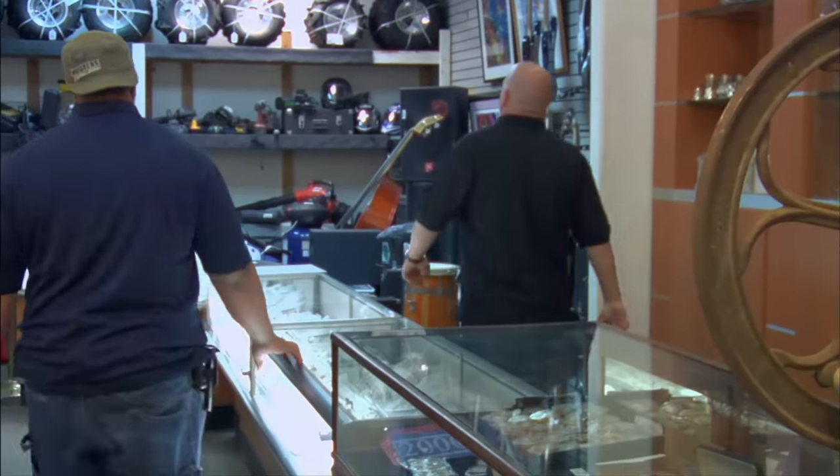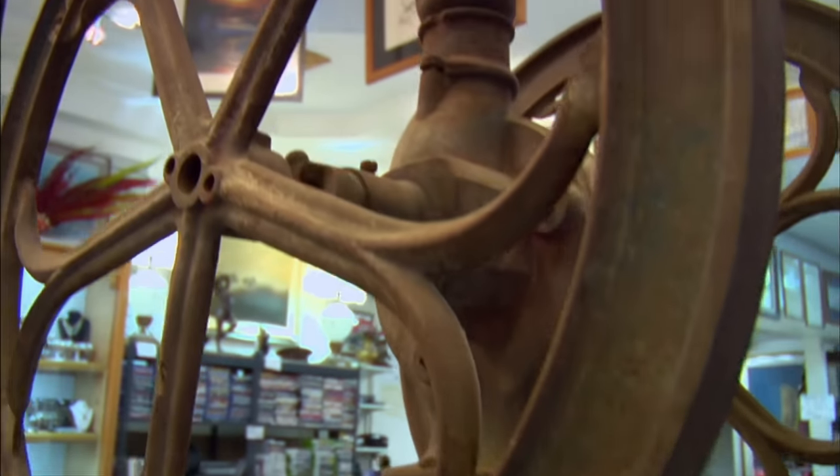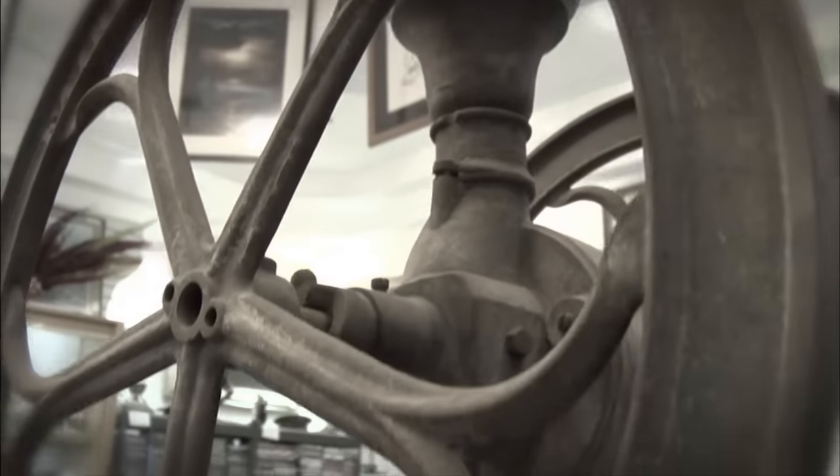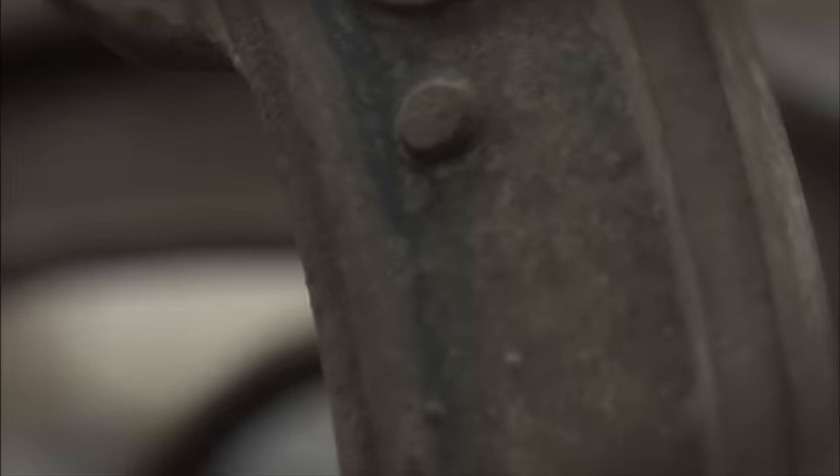I'm walking away with $200 that I didn't have when I came in. I don't even drink coffee anyway. I think it's a great deal — I'm psyched I was able to get this coffee grinder. Now all I have to do is put a little money into it, clean it up, add a little paint, and I'm going to make money. A few weeks ago I bought an antique coffee grinder. I dropped it off at my buddy Rick Dale's to have it cleaned up, and now I'm on my way to pick it up. I can't wait to see it restored.